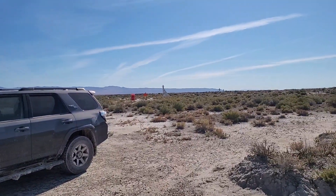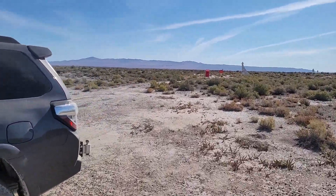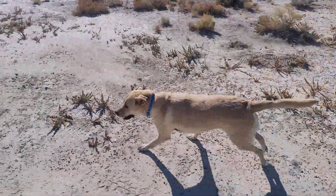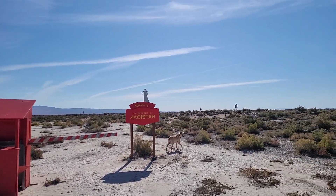We made it to Zakhistan! Ricky's in the car barking — he knows where he's at. He knew he was coming to Zakhistan. Alright Ricky, you finally get to come and visit Zakhistan. Ricky's peeing. First pee for Zakhistan.